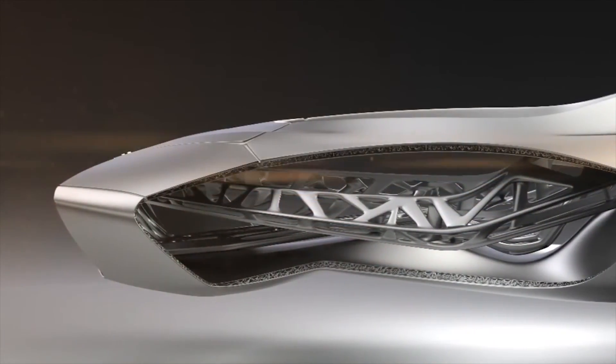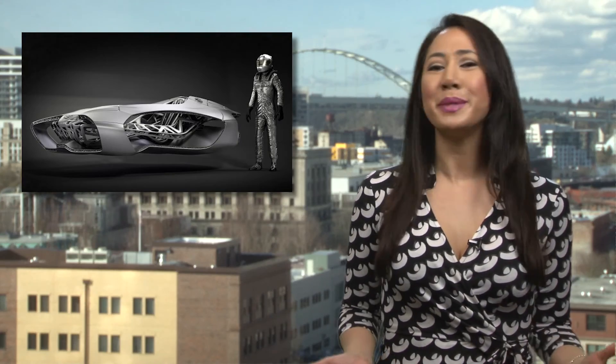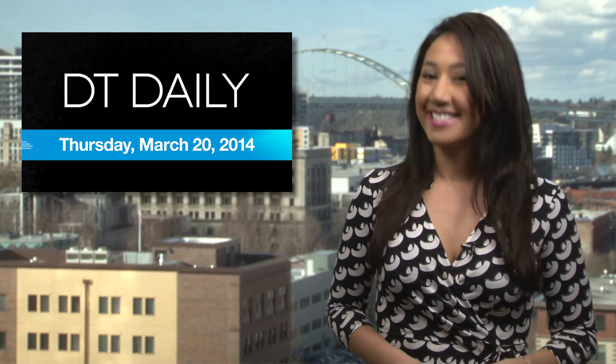When this concept eventually hits the road, it should be lighter and stronger than a traditional chassis. Though this probably doesn't mean the end of the assembly line — they do have to hang the body panels and drop the engine in somehow. And that's DT Daily for today; we'll see you tomorrow.